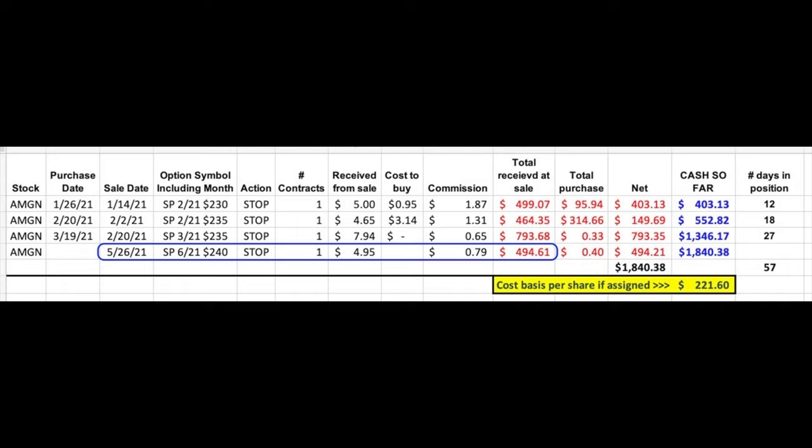Here you see the trades we have made so far this year in pharmaceutical company Amgen, ticker symbol AMGN. The most recent trade at the very bottom is where we sold to open the third Friday of June $240 put option, for which we received $4.95 per share — we actually did that trade yesterday. This is a trade in which we are currently down. Many times when we do an option trade, the trade tends to go in our favor pretty quick, however not this one.